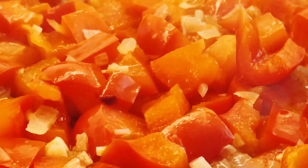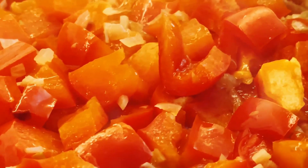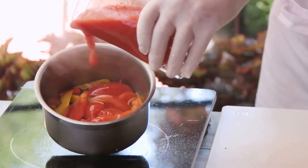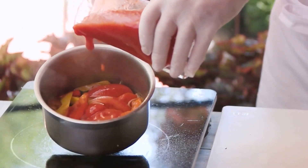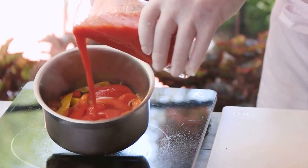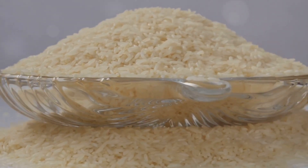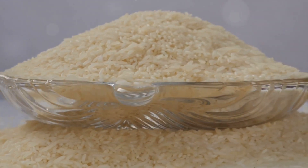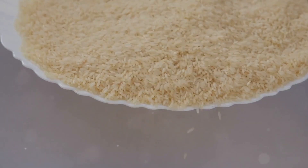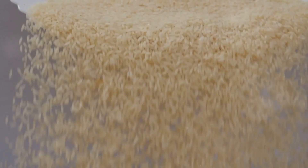It's time for the star of the show: the tomatoes and peppers. You've blended them into a smooth puree — pour that into the pot and stir. Let it cook down until the oil starts to float on top. This could take a good 20 to 30 minutes, but trust me, it's worth every second. Once the tomato sauce is ready, it's time to introduce the rice. You've washed and drained it — good. Add it to the pot and stir until every grain is coated with that delicious sauce. Pour in some chicken broth for added flavor and bring everything to a simmer.